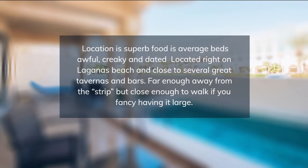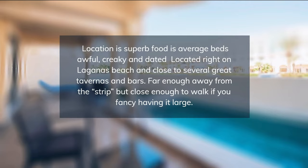Each guest room and suite at the Ibaroster Averroes has a terrace or balcony and reversible air conditioning.